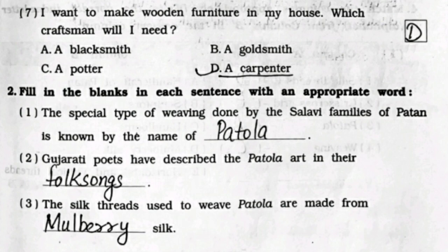Sixth: which of the following craftsmen makes axes and rakes? It's option A - blacksmith. Seventh: I want to make wooden furniture in my house, which craftsman will I need? It's option D - a carpenter.